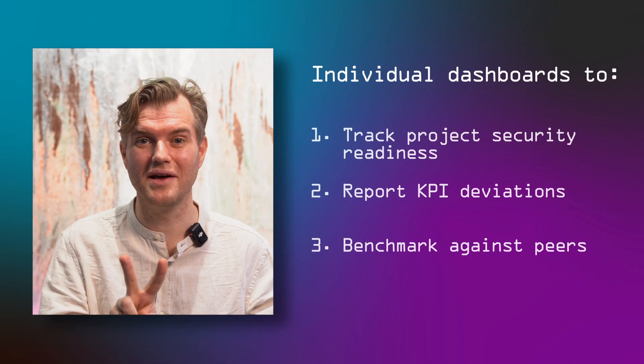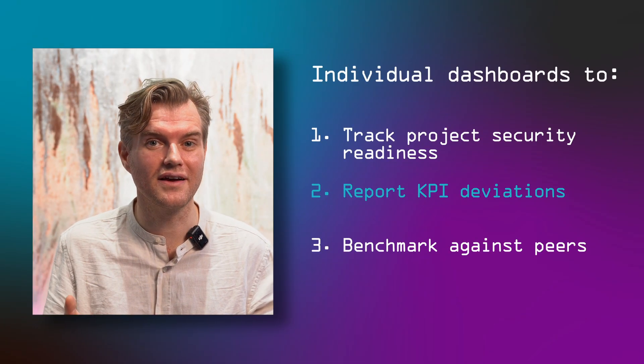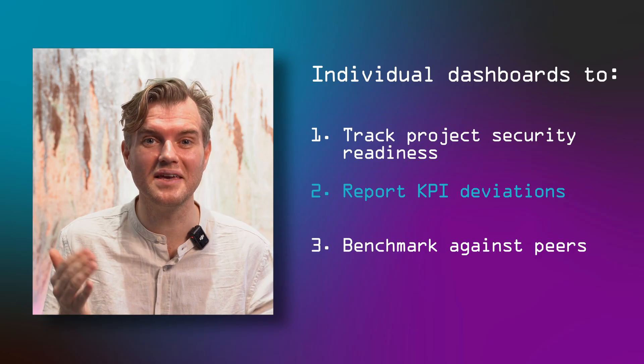Next, we look at security KPIs — your way of tracking whether operations are keeping your systems secure. Most security KPIs that I've seen are meaningless. Bad examples include the number of firewall alerts — basically how many packets from the internet were refused to enter your network. That's just a weather report of the internet. Sometimes it's a lot, sometimes it's little. It has nothing to do with your company.